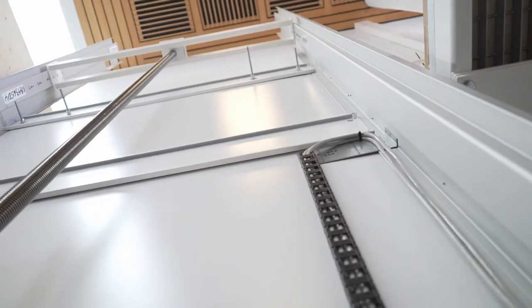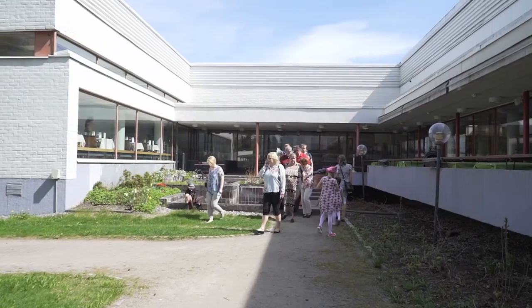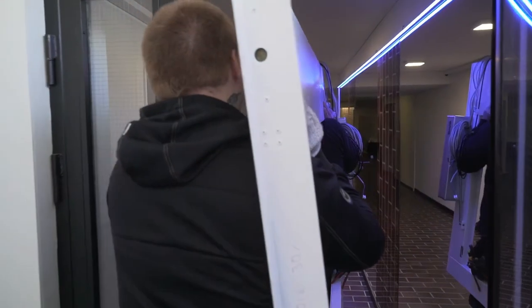Accessibility is one thing we want to improve in our house. A lift is a wonderful thing to have, but it isn't that simple — we are a protected location.